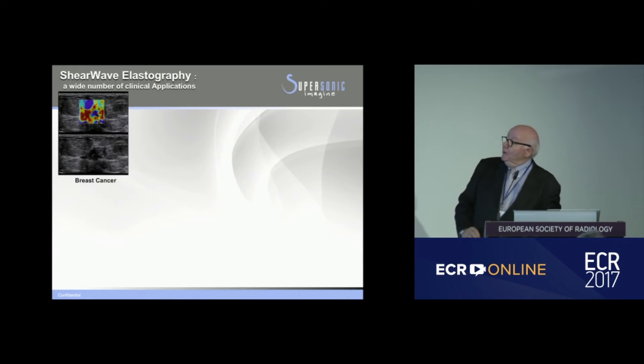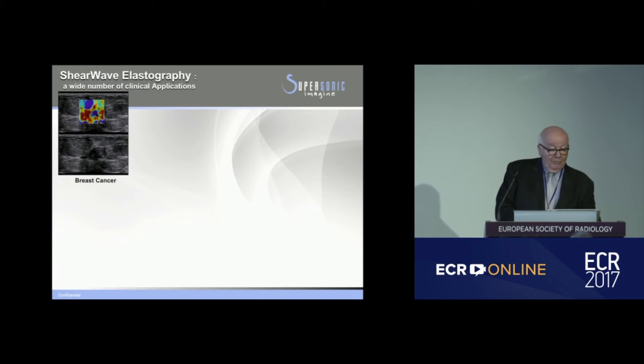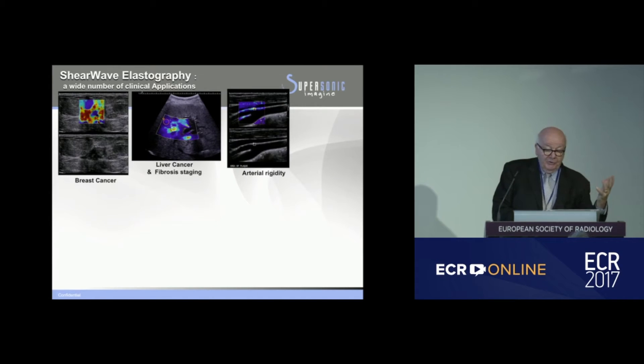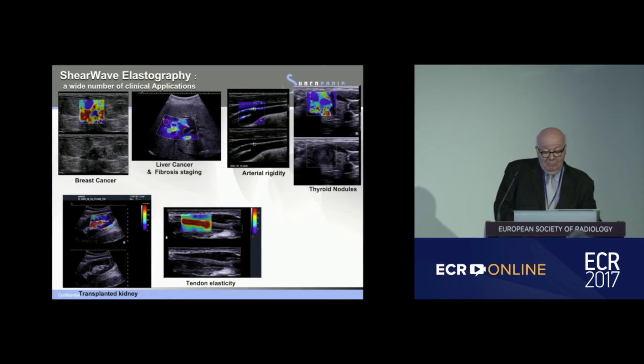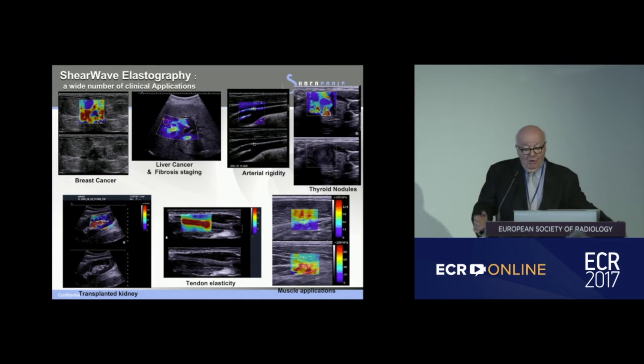Shear wave elastography can be applied on various organs for all probe types: breast cancer, liver cancer, fibrosis staging, arterial rigidity, and being able to characterize plaque — there is a plaque here on the bifurcation of the carotid. Also thyroid nodules, transplanted kidneys, muscle and tendon (shown here as tendon elasticity and muscle imaging), prostate, and many other organs as well.